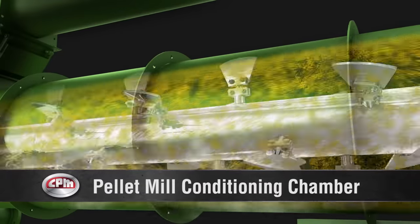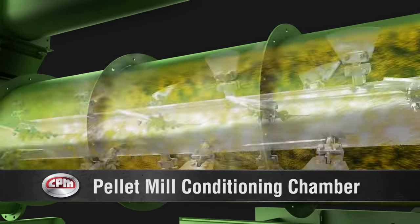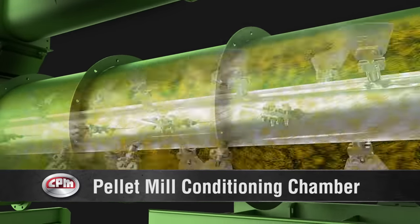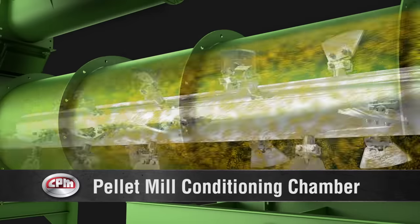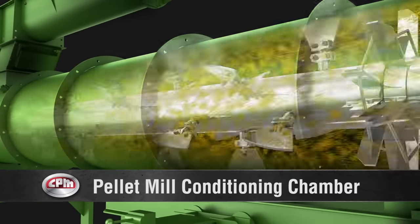Here, the ingredients are mixed thoroughly with steam or other liquids. The steam softens the raw material and the moisture provides lubrication. CPM's conditioner design ensures uniform mixing for optimum results.